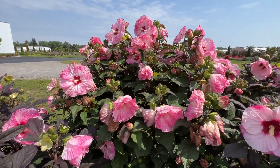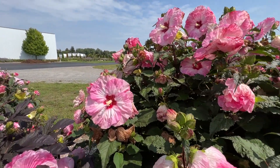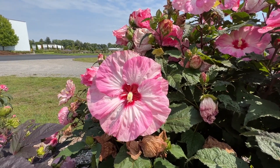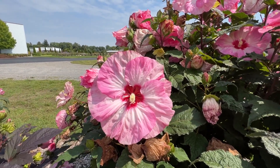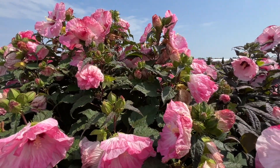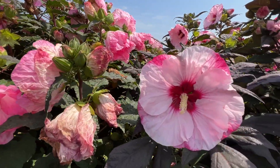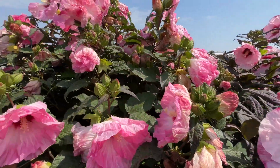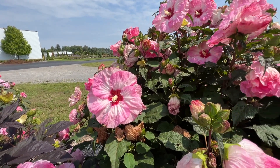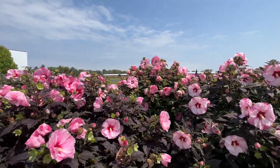Next we have Spinderella, also part of the Summerific series. Let's take a closer look — this is the olive green foliage with beautiful kind of pinwheel or spinning looking flowers, white with a little twist of pink to it. I'm going to show you Spinderella next to Perfect Storm because the flowers might seem very similar when not seen side by side. Here's Perfect Storm and here is Spinderella — you can see the difference. A little similar but definitely very different looking.